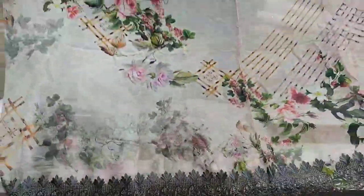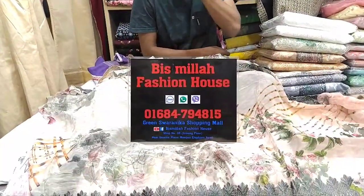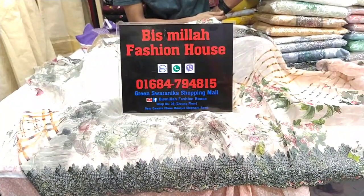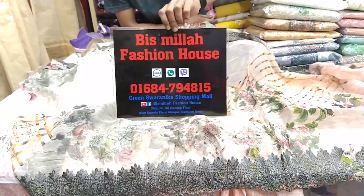I also have a black style. I will give you the address for the first time. This is the Bismillah Fashion House, Green Shornika Shopping. Phone number is 06847948158. Call me for details. Keep watching the channel.